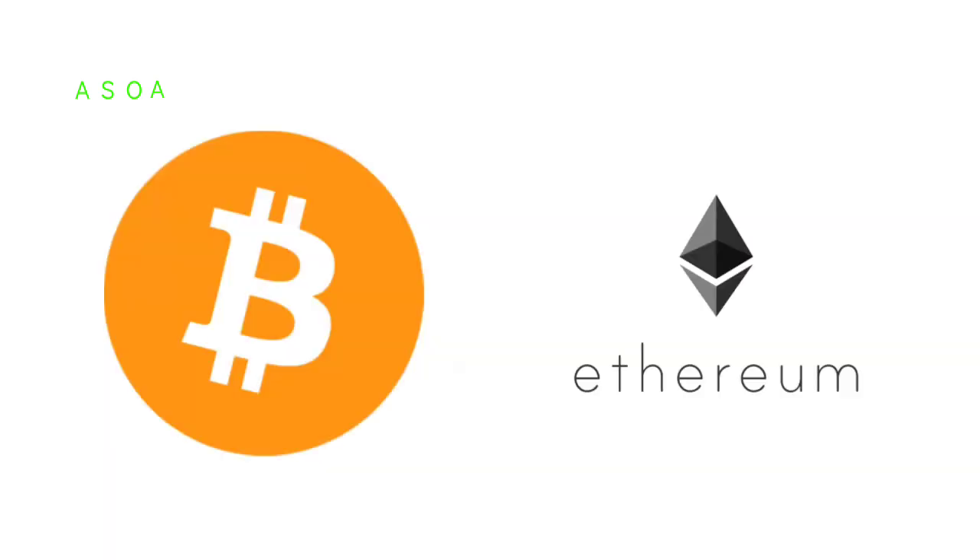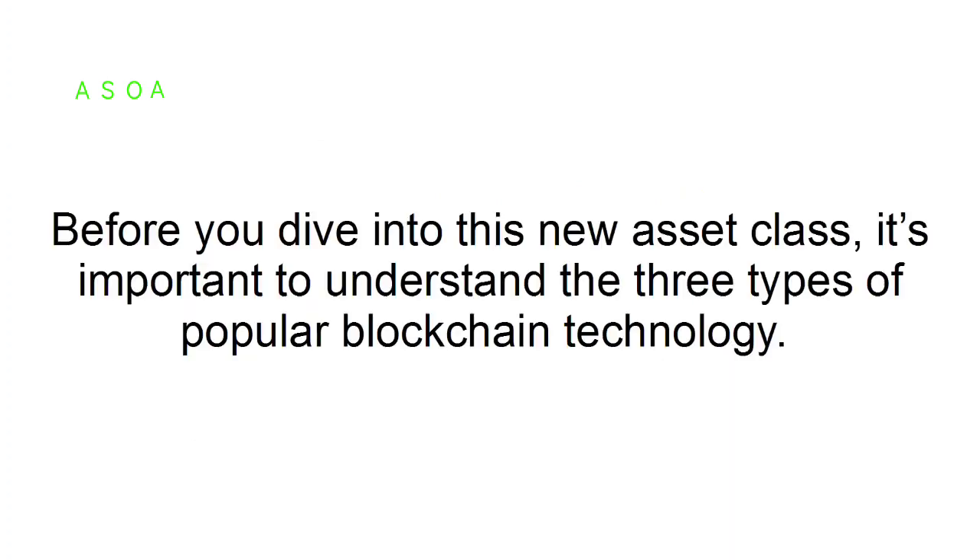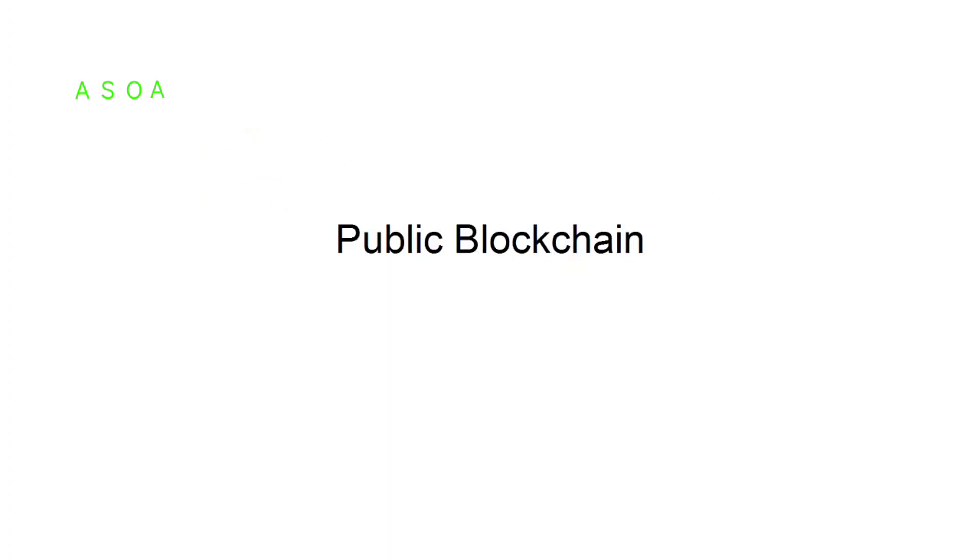Understanding three different types of blockchain technology. Cryptocurrencies like bitcoin and ethereum have become a hot investment over the last several years because of their seemingly get-rich-quick potential. However, before you dive into this new asset class, it's important to understand the three types of popular blockchain technology, starting with public blockchain.